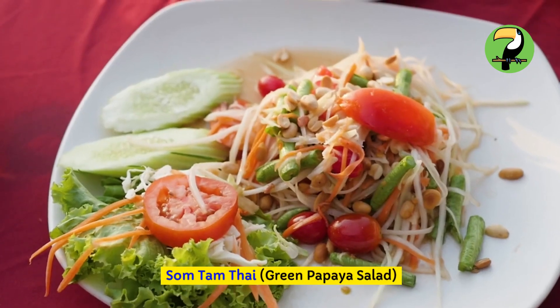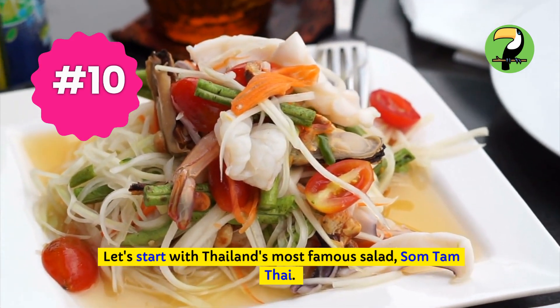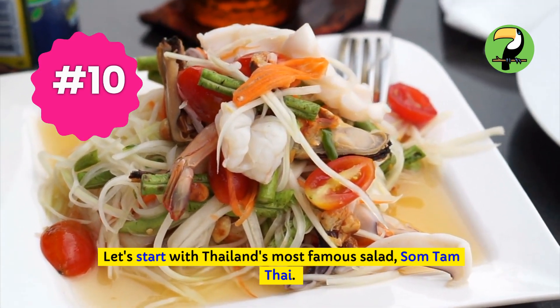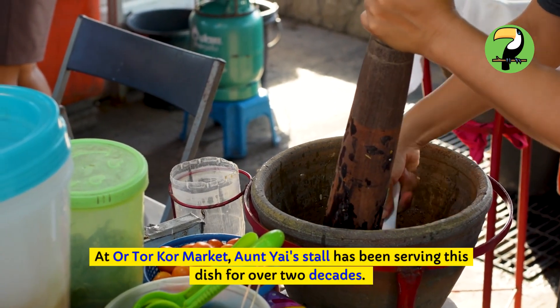Som Tam Thai — green papaya salad. Let's start with Thailand's most famous salad, Som Tam Thai. At Or Tor Khor Market, Aunt Yai's stall has been serving this dish for over two decades.